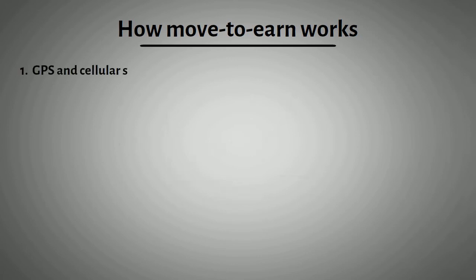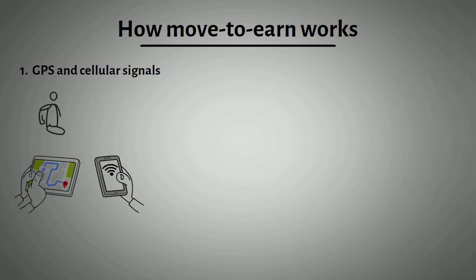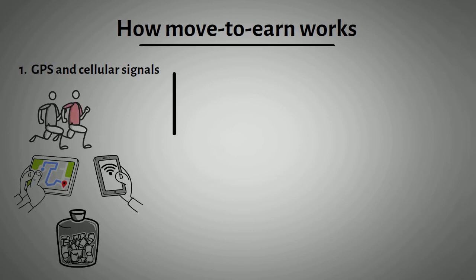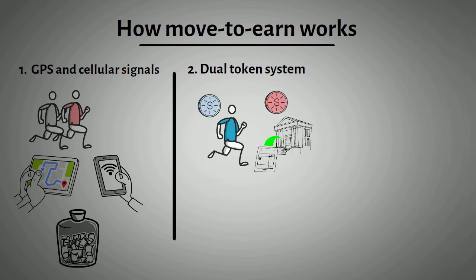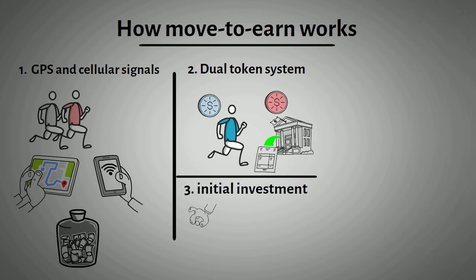1. Relying on GPS and cellular signals to track a user's movement — if the signal is bad, then there's no guarantee that the user will earn rewards. 2. Utilizing a dual token system, where one token is used to reward users while the other token is used to govern the protocol. 3. Requiring users to make an initial investment, for instance buying an NFT sneaker to begin earning rewards.